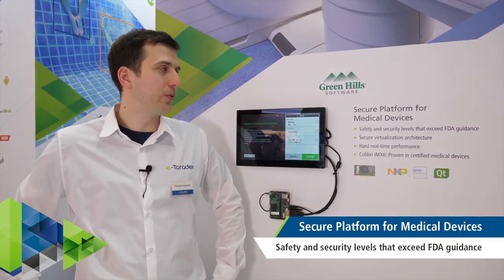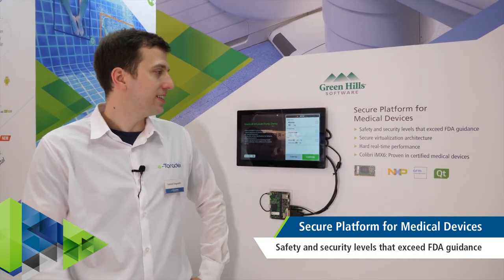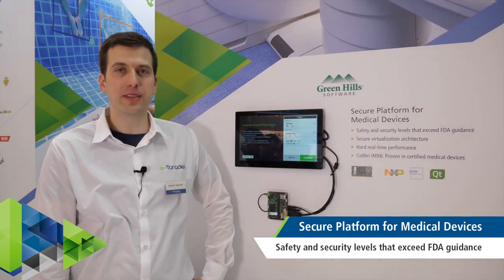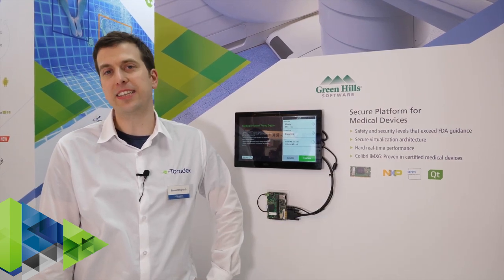Many of our products are used in medical devices or laboratory equipment. Together with Greenhill Software, we're showing a secure platform for medical devices. This provides a secure virtualized architecture, real-time performance, and is built on our Colibri IMX6, which is proven in certifiable medical devices.